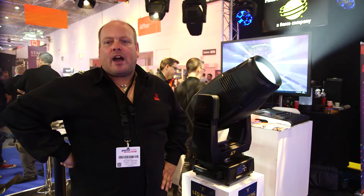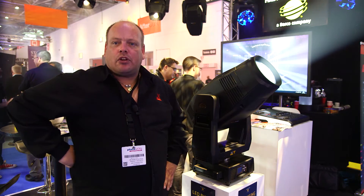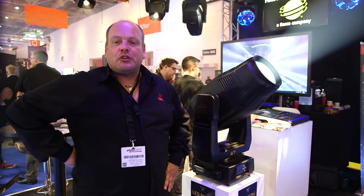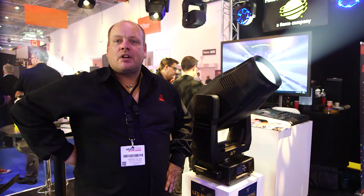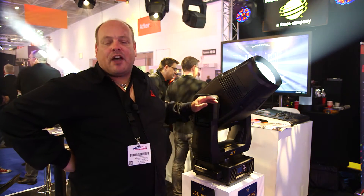It's the first bright white LED fixture — 600 watt white LED with regular CMY color mixing, two color wheels, a framing system inside, a hard edge capability, two frosts inside, and an iris. It completes the whole family.